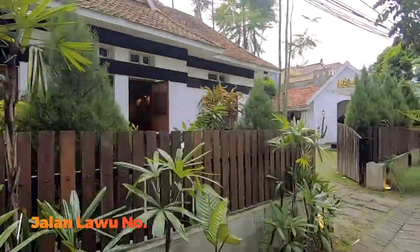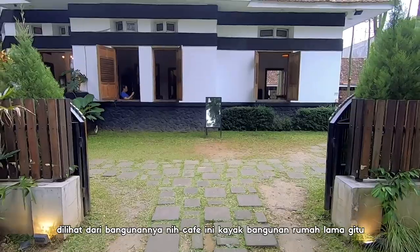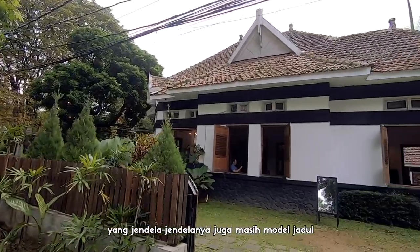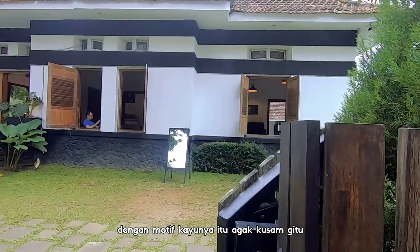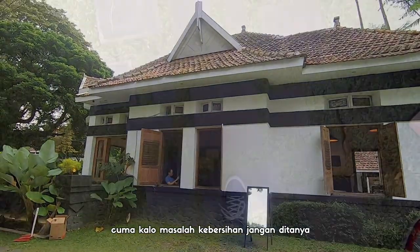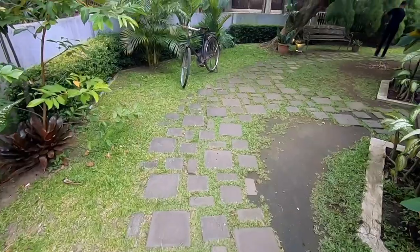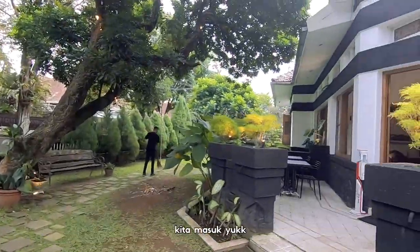Namanya adalah Cafe Habit. Lokasinya ada di Jalan Lawu, Kota Malang. Dilihat dari bangunannya, cafe ini kayak bangunan rumah lama gitu yang jendela-jendelanya juga masih model jadul, dengan motif kayunya itu agak kusam gitu — persis kayak rumah-rumah zaman dulu. Cuman kalau masalah kebersihan jangan ditanya, di sini bersih banget. Di depan pintu masuk kafenya juga ada sepeda ontel yang dipajang. Kita masuk yuk.